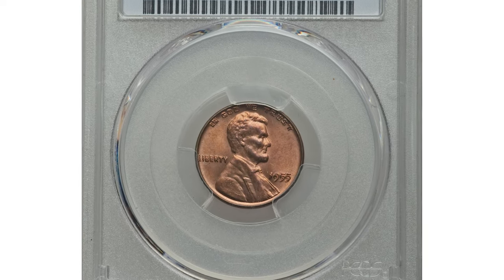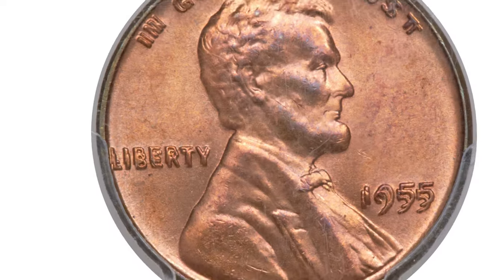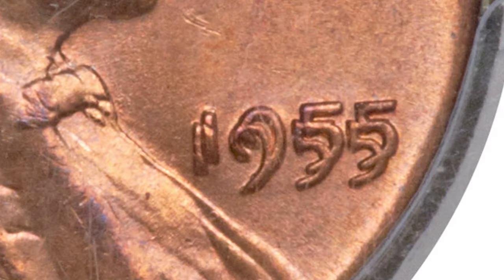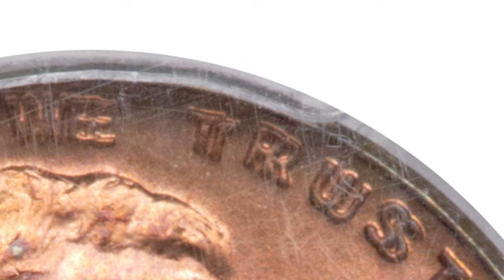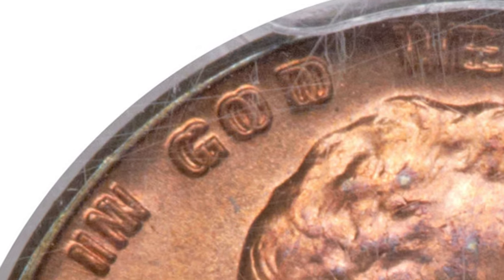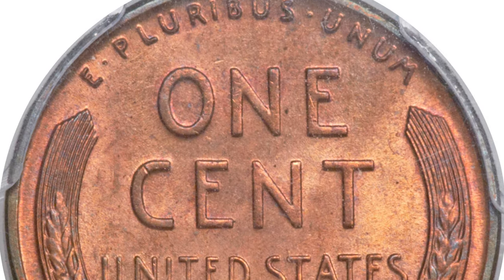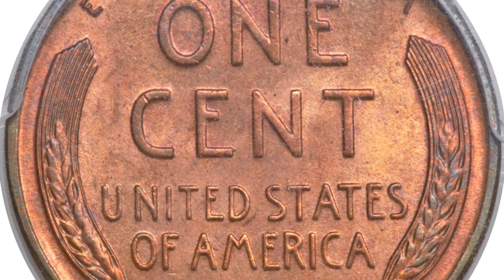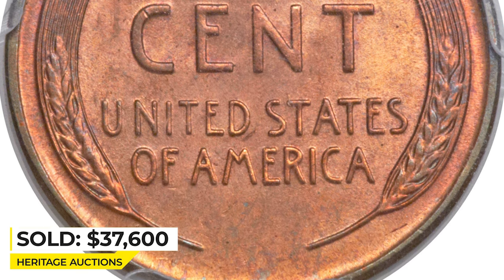This is another popular doubled die obverse cent variety — the 1955 Lincoln cent in Red MS65 condition. The 1955 doubled die is the most dramatic variety within the entire Lincoln cent series. The die rotation is significant enough that casual viewers, even non-collectors, can see the doubling. What's almost universal is the lack of complete mint red on these coins; most were briefly handled, thus dulling the red luster. However, this is one of the few that retained its mint red, most likely from not being handled as most of the others were. The surfaces display even, bright color with no obvious abrasions. It ended up selling for $37,600 at Heritage Auctions.